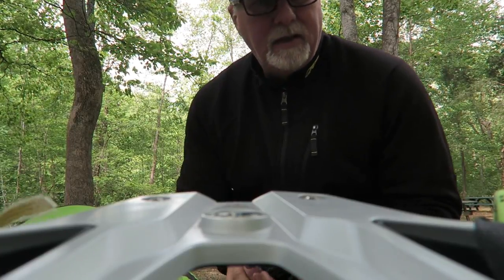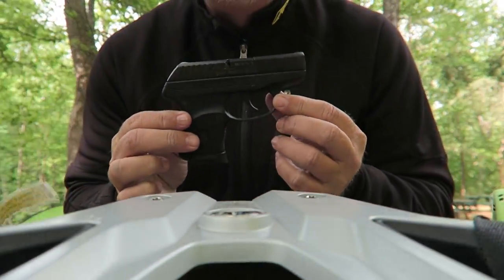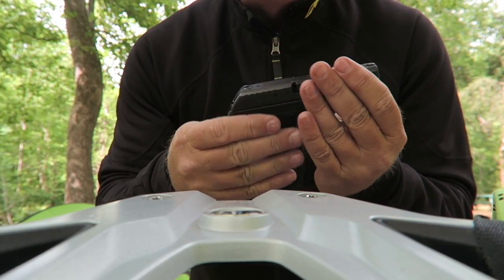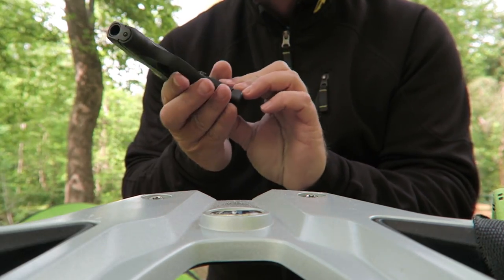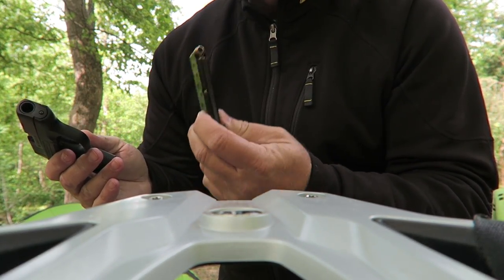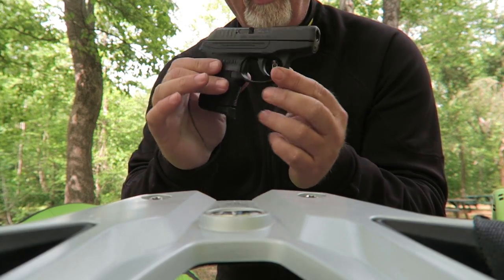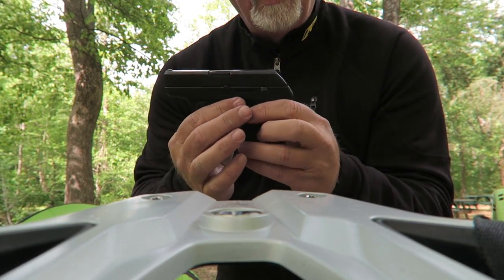Mine is the Ruger LCP 380. It's very compact — you can see compared to my hand how small it is. It fits in my tank bag where I can get to it easily, and in my tent beside me at night. I have 90 grain hollow points in there that would definitely do the job plenty for just motorcycle camping.